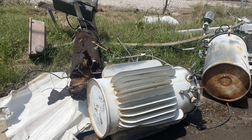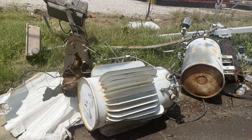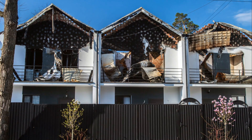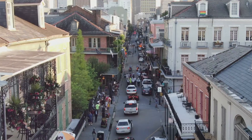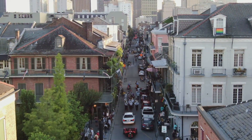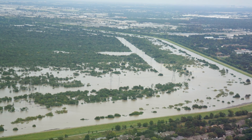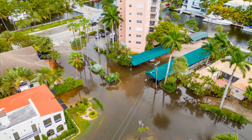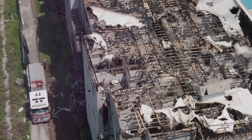The aftermath of such events can be heartbreaking — we're talking billions of dollars in damage, homes destroyed, and lives forever changed. Remember Hurricane Katrina? It was one of the most devastating hurricanes in recent history. It left New Orleans in shambles, causing over 125 billion dollars in damage and taking nearly 2,000 lives. The impact of such a storm is felt for years, if not decades.